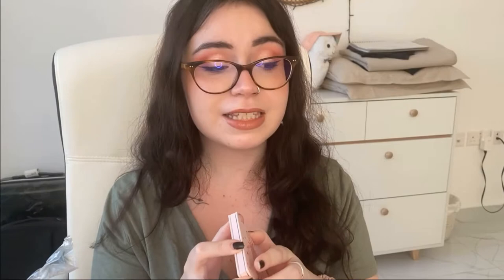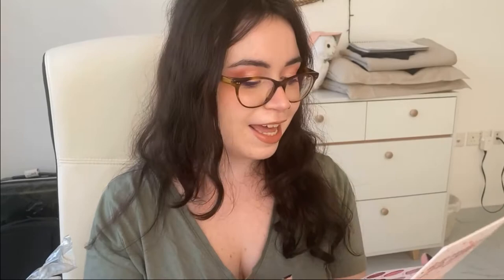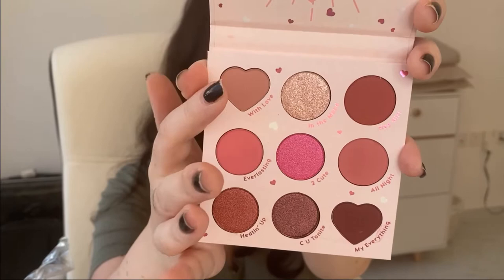This is the Secret Admirer palette and it's pink. Do I have pinks? I have a lot of things — so why did I get this? Because this shade called 'My Everything' literally conquered my heart. This also has some things I think I can use everyday — the first and second rows, while the third row is more sultry. I'm excited to work with this.